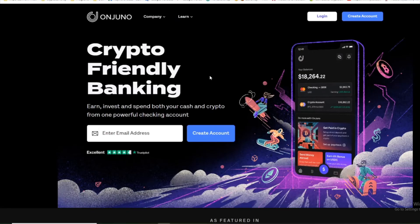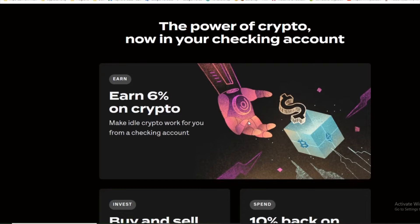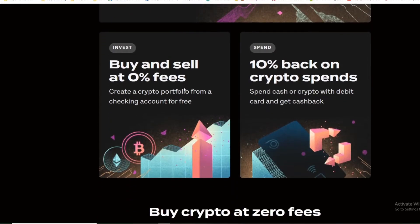You can use the Juno World debit card and take those funds out. So make sure you guys check out unjuno.com. The power of crypto now in your checking account — earn six percent on crypto, make idle crypto work for you from a checking account. Forget about Crypto.com, this is better. Buy and sell at zero percent fees, create a crypto portfolio from a checking account for free.